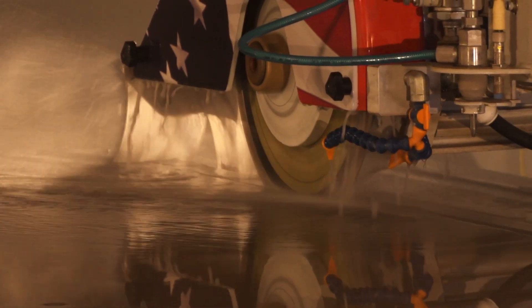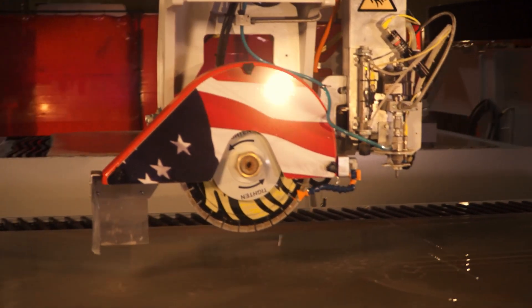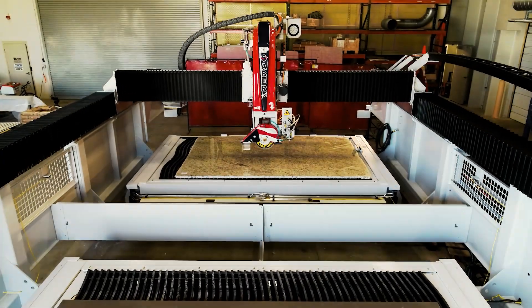Give us a call to learn more about why the Sabrejet XP is the sawjet leader and the best fit for you.